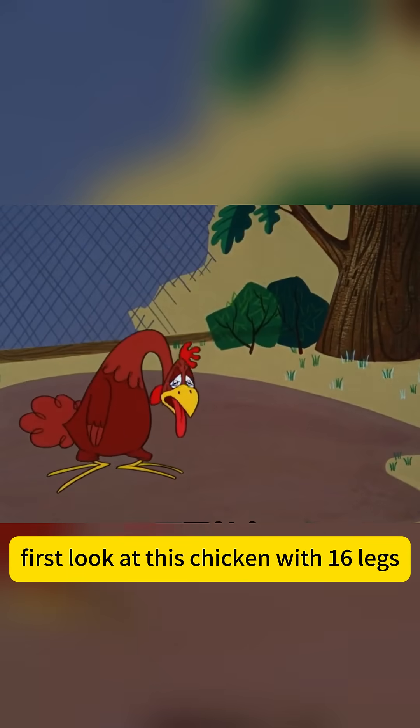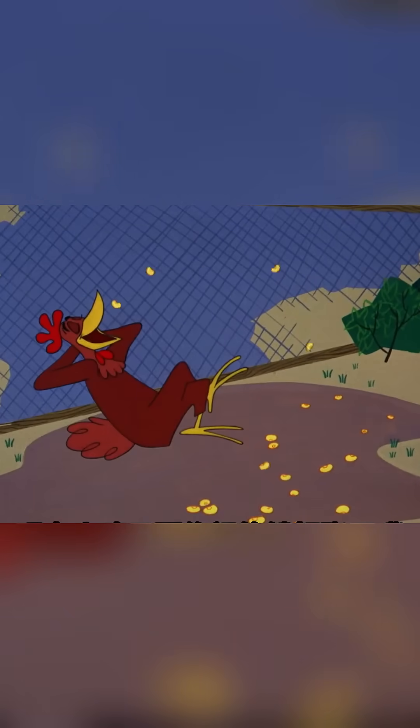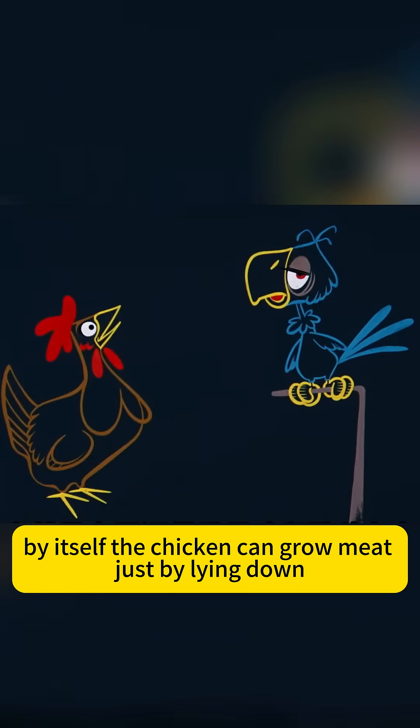First, look at this chicken with 16 legs. Scientists improved its genes with corn and jumping meat genes, so the food jumps into the chicken's mouth by itself. The chicken can grow meat just by lying down.